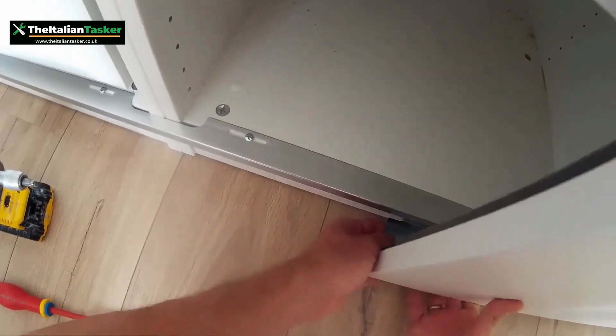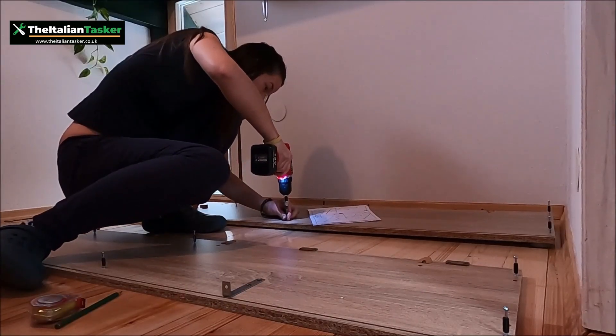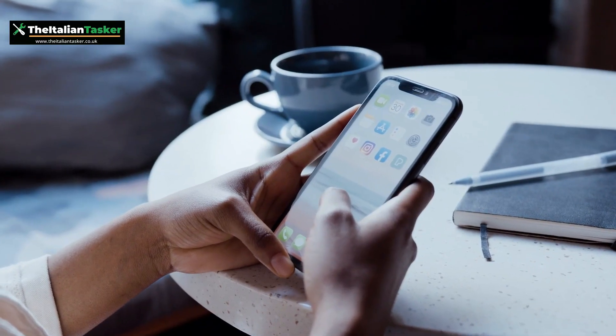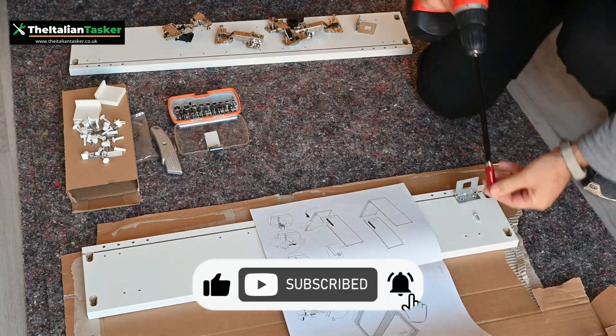Well, that's our list of the 10 most difficult Ikea items to assemble. If you're up for a challenge, give one of these pieces a try. Let us know in the comments below, and as always, don't forget to like and subscribe for more videos like this.